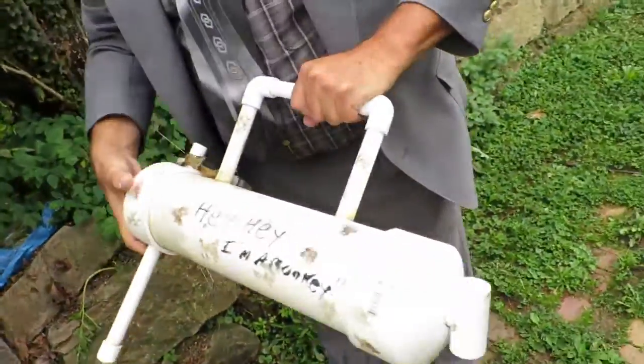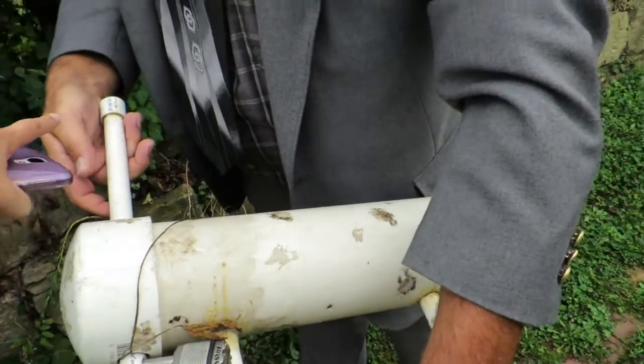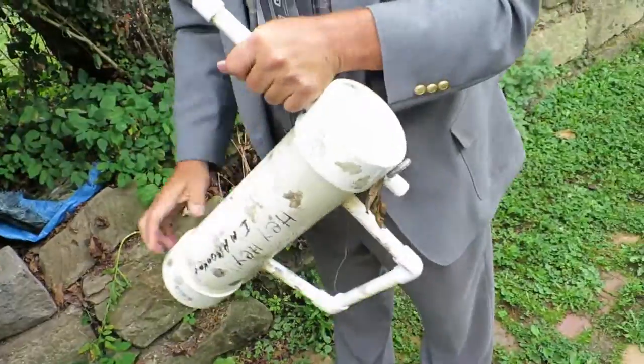Okay, so let's check this thing out. Geocache. So we have — there's a key. How's it come out? I'll take the cap off. The cap doesn't come out, it's glued on.